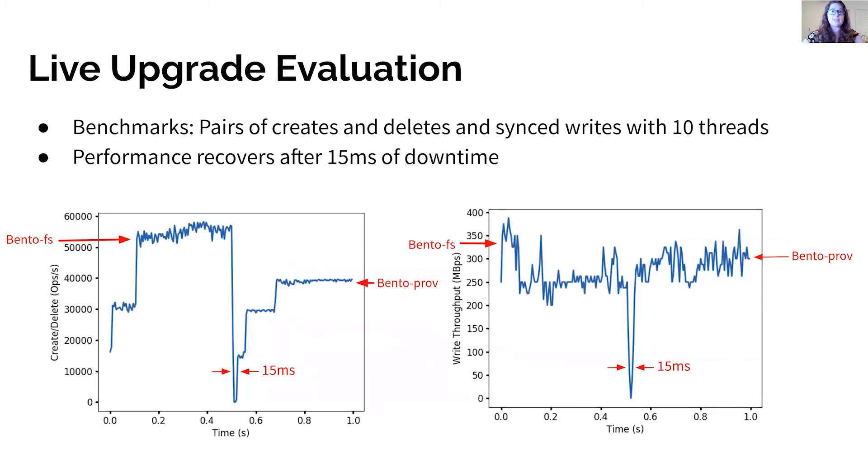To evaluate the impact of live upgrade, we measured the latency of operations while upgrading from BentoFS to Bento Prov. We executed two benchmarks: one with single-threaded pairs of create and delete operations on the left, and one with 10 threads all executing synced writes to random files on the right. For both benchmarks, we upgraded the file system after half a second and stopped collecting data after another half a second. In both benchmarks, we see 15 milliseconds of downtime during the upgrade, during which one operation per thread is blocked in the kernel waiting for the upgrade lock to be released. After the upgrade, performance recovers. Create and delete performance is lower after the upgrade because the provenance tracking file system performs extra work on these operations.